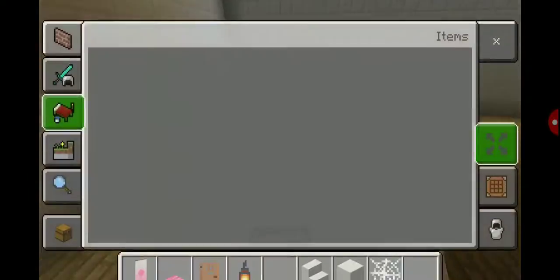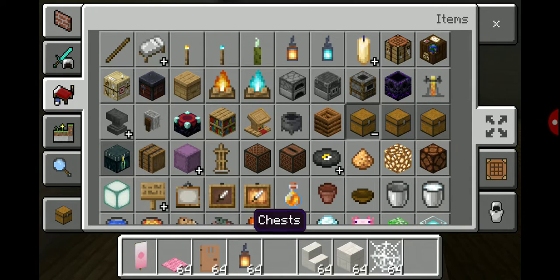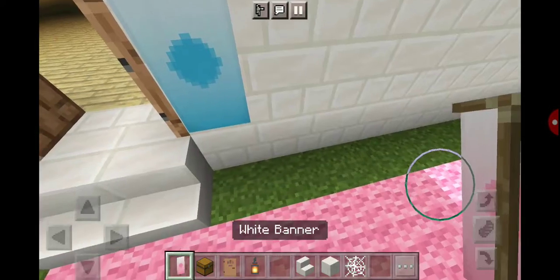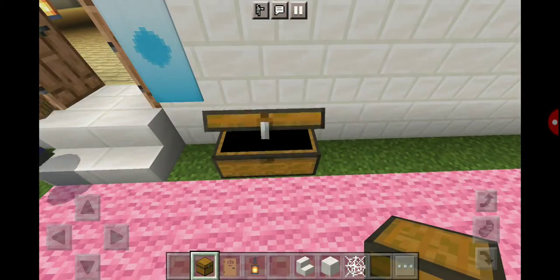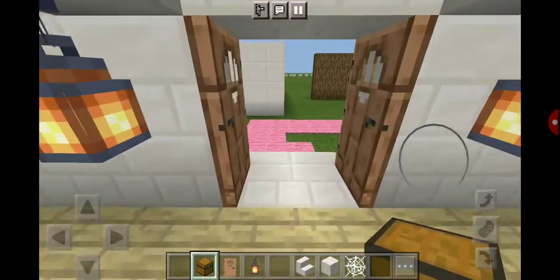Time for balance beams. I'm going to put a chest outside so I can put my banner in it and come get it later. Hopefully I don't forget where this chest is, because then I'll have to go on another scavenger hunt. Remember — it's at the gymnastics place, Bailey. Remember that.